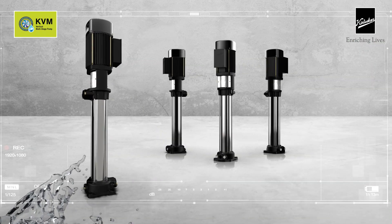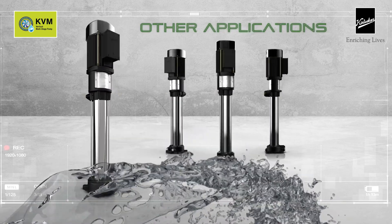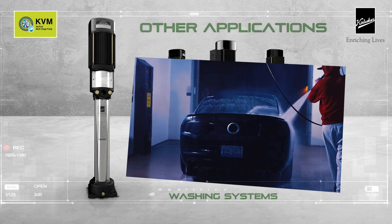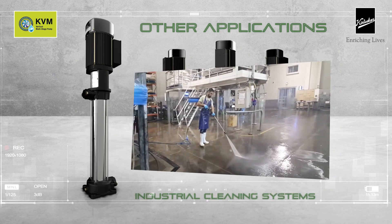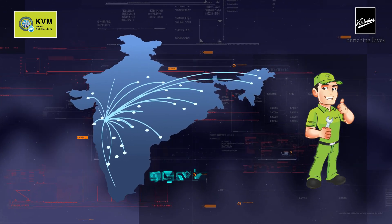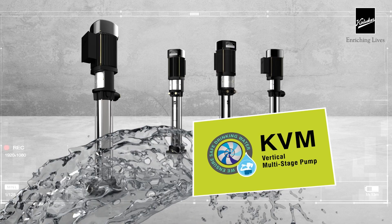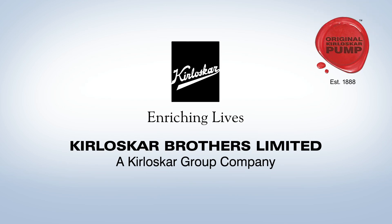The stunning range of KVM pumps can also be used at various other places for water lifting or pressure boosting, such as apartments and bungalows, irrigation in agriculture, firefighting systems, washing systems for domestic and commercial use, air conditioning cooling systems, and industrial cleaning systems. Apart from its features, power and performance, you can rest assured with service support at more than 500 authorized pump service centers. So empower your RO plant with a KVM Vertical Multi-Stage Pump today. Kirloskar Brothers Limited — Enriching lives.